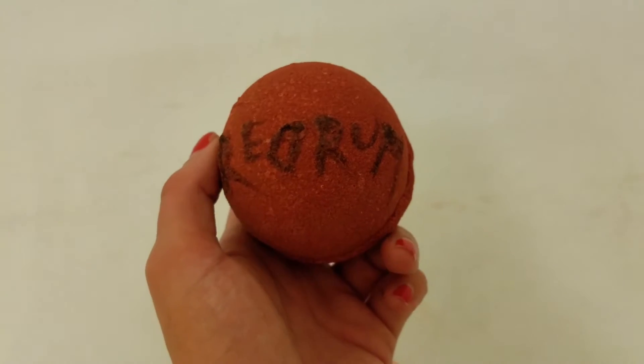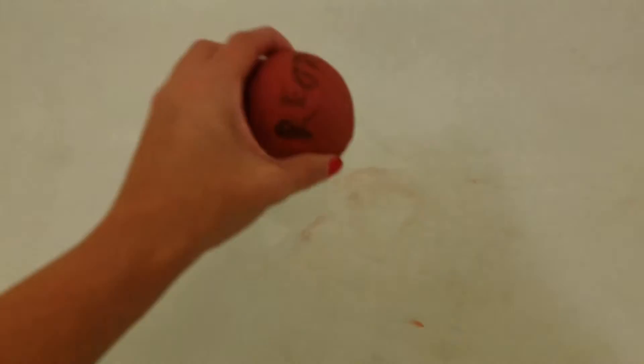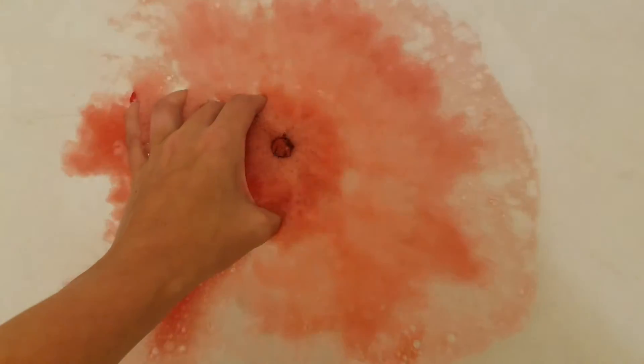Let's get this started. Oh wow — a very fast reaction with fizz. I like this already. It looks more orange on the camera, but it's actually red like blood.